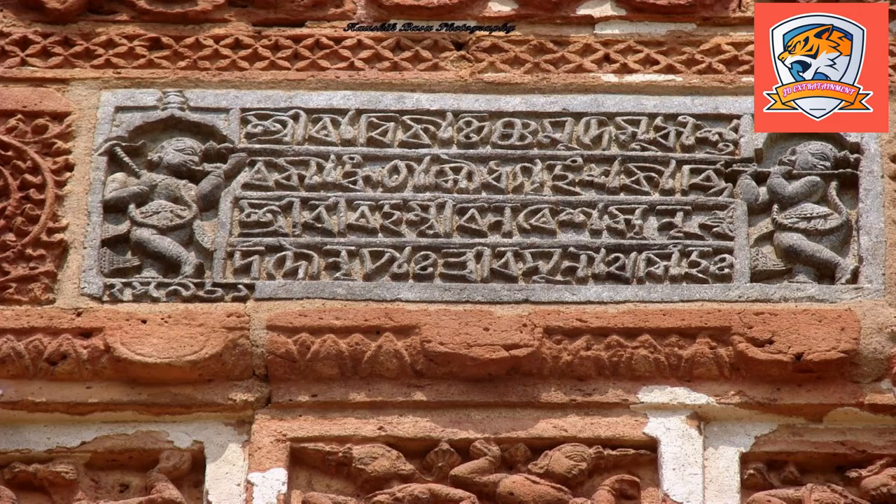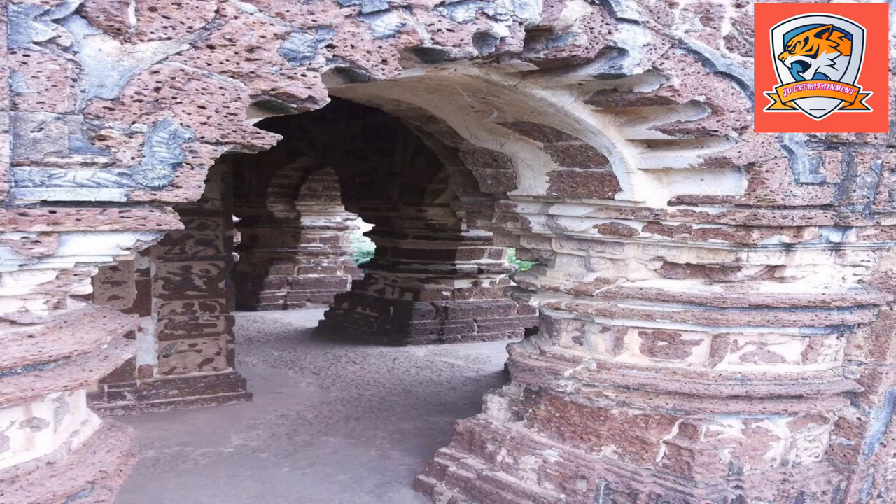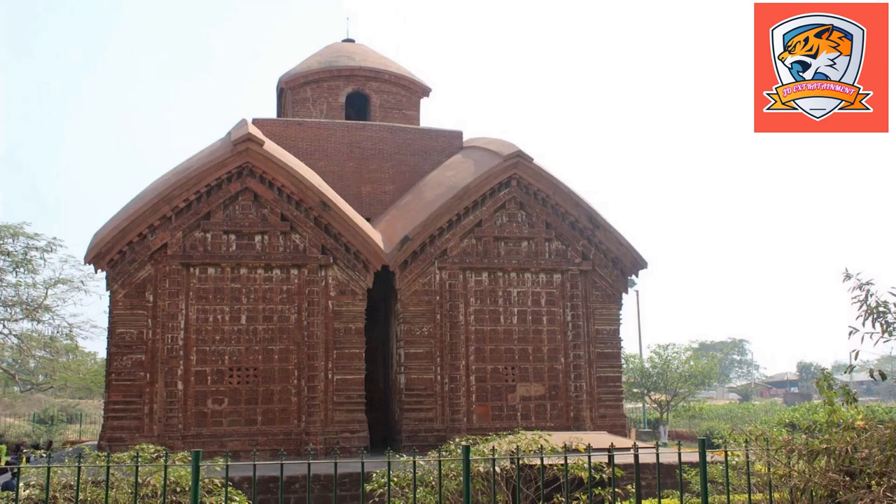One of the highlights of this 17th century temple is the intricate carvings on both the outer and inner walls of the temple. One of the most important attractions of Vishnupur, Jorebangala Temple was built around the year 1655 by a Mallah king named Raghunath Singh. He built this magnificent structure and illustrated it with terracotta sculptures and carvings throughout.